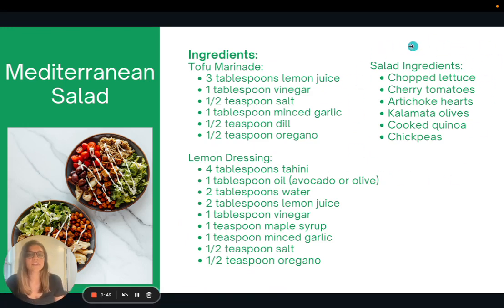So the basics — use these salad ingredients, and if you're really wanting the convenience factor, you could marinate the tofu in a store-bought dressing and use a store-bought dressing for the salad as well. But if you want to make everything from scratch, here are the recipes to do that.